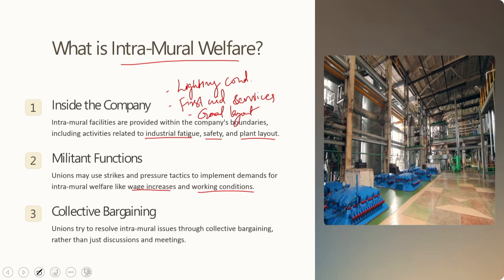Intramural welfare covers safety, a secure working environment, minimum wages, minimum working hours, and the provision of leave with wages. Please understand the clear distinction: intramural facilities refer to provisions within the premises, but intramural welfare is much broader — covering everything from safety and secure working conditions to wages. Unions also try to resolve intramural issues through collective bargaining rather than just discussions and meetings.